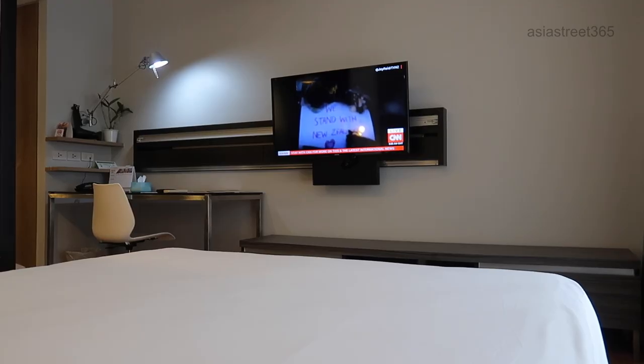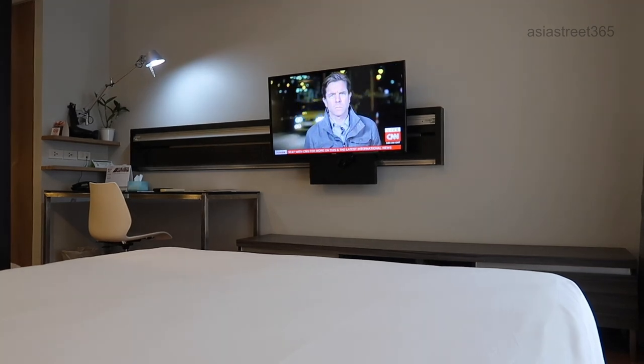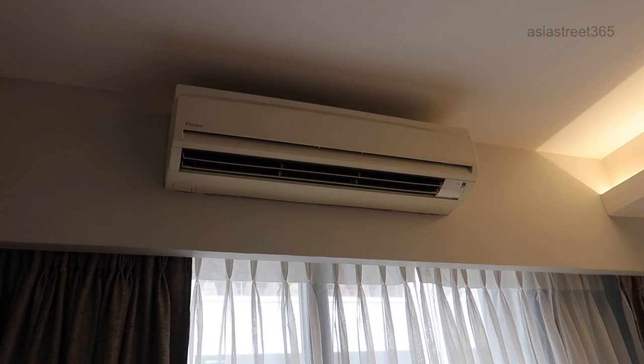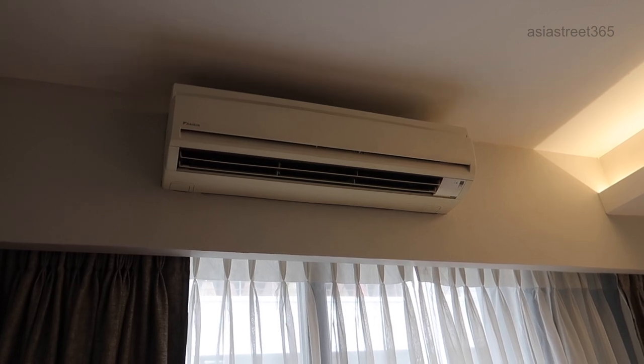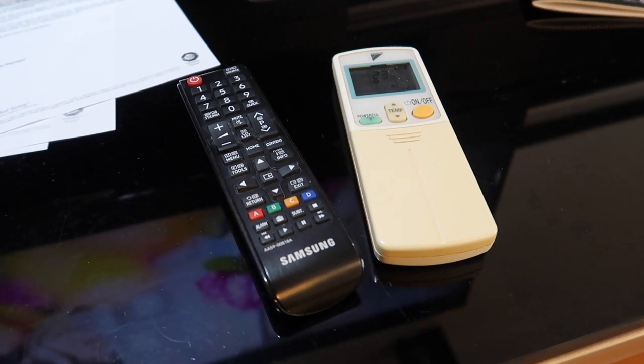This TV can be slid across the bar so it can either be in the bedroom or in the lounge room. The aircon is fantastic, really keeps the room cool, and of course the handsets for the TV and the aircon work.